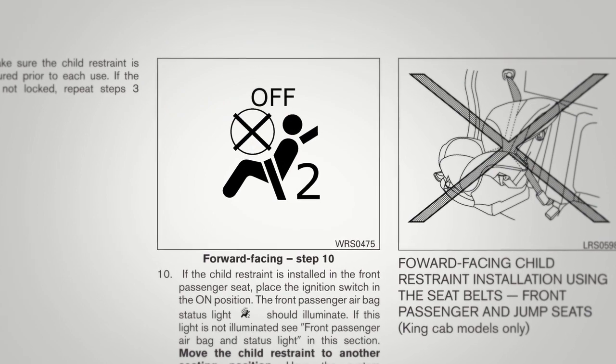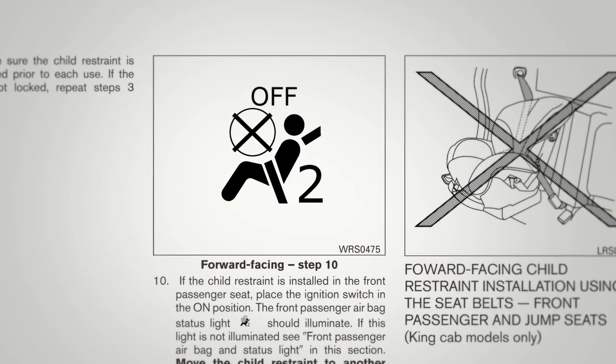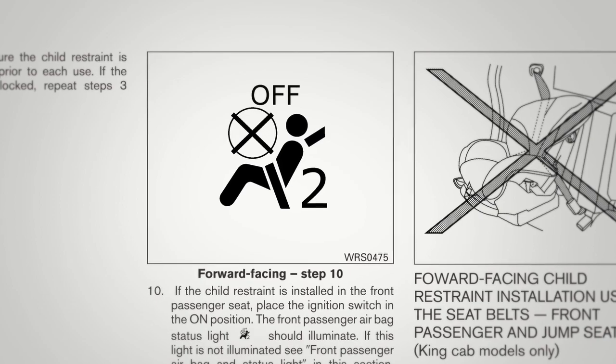Please refer to your owner's manual for a complete understanding of the operation and safety precautions for this system.